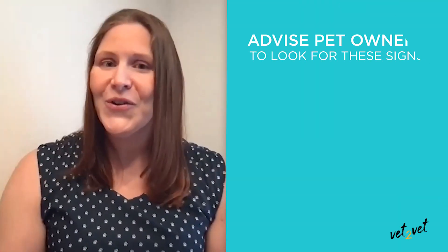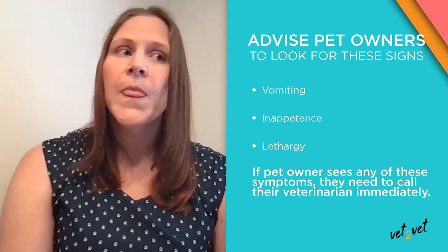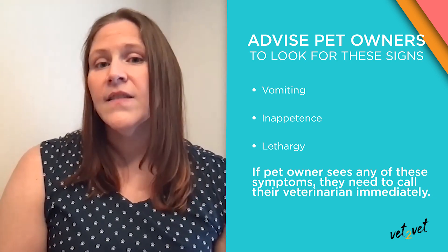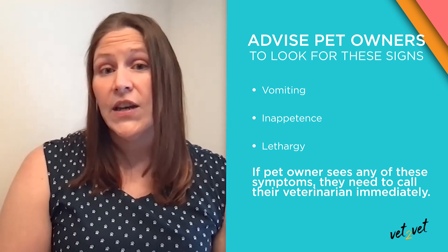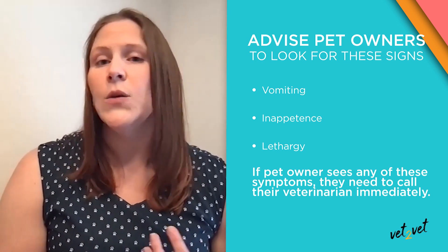Owners also want to know what kind of things they should be worried about. Any pet owner should watch for vomiting, inappetence, or lethargy — those would be good reasons to stop giving the medication and contact their veterinarian. The most common adverse effects with Prevacox are usually GI-associated, so vomiting and inappetence are the most common ones. You can see those with any non-steroidal, but with Prevacox we know what the adverse events are that are consistently recorded with that drug itself.